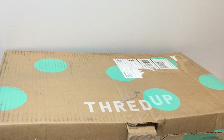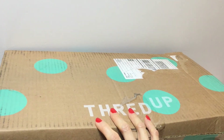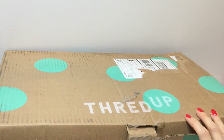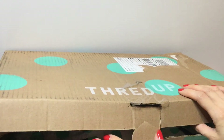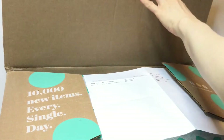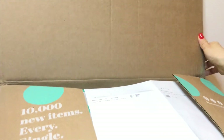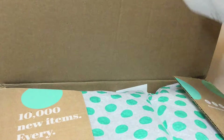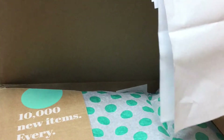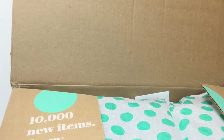Hi guys, it's Christine, welcome back and welcome if this is your first time here. In today's video I'm going to be opening up a Thread Up fun box — it's just a box of rescued random items ranging from jewelry to clothes to purses. I actually opened up this box because it was very heavy and I was curious to know why. I took a peek inside so I do have a general idea of what's in here. These boxes are $28 plus tax and shipping, so they're a little bit over $30.